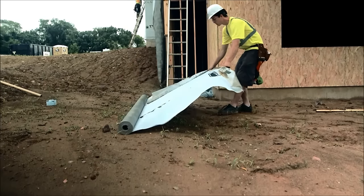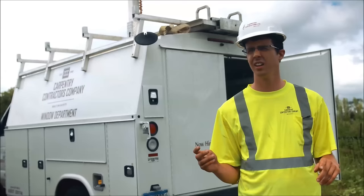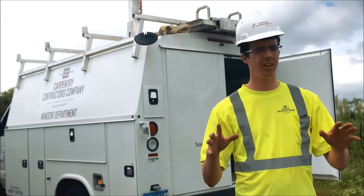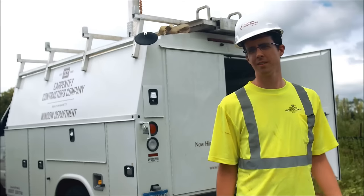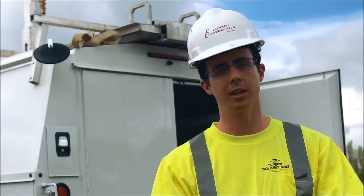Alright. The first thing you do when you get there is house wrap. This is done so that when the homeowner sees it, everything is all wrapped up. Hey Adam! The house wrap's for keeping moisture outside of the house.